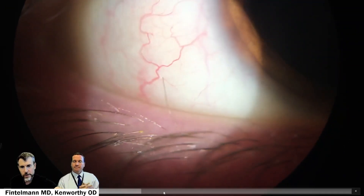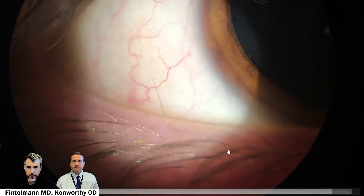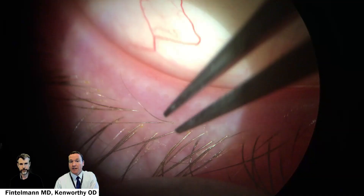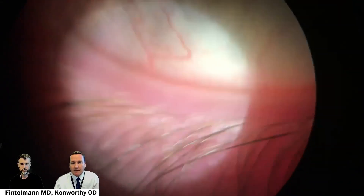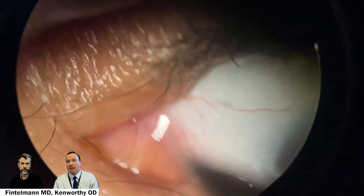You can see it still starts in the lid at a normal spot, but then it suddenly decides to take a wrong turn. A pretty routine, typical thing most of us are accustomed to doing is epilating the lash with jeweler's forceps. We're commonly instructed to grab at the base of the lash and pull it out — these are just typical, routine lash epilations.